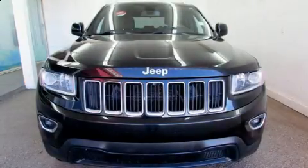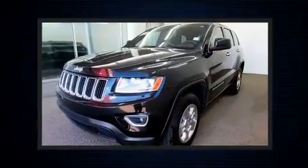You can expect a lot from the 2014 Jeep Grand Cherokee. It features an automatic transmission, four-wheel drive, and a refined six-cylinder engine.